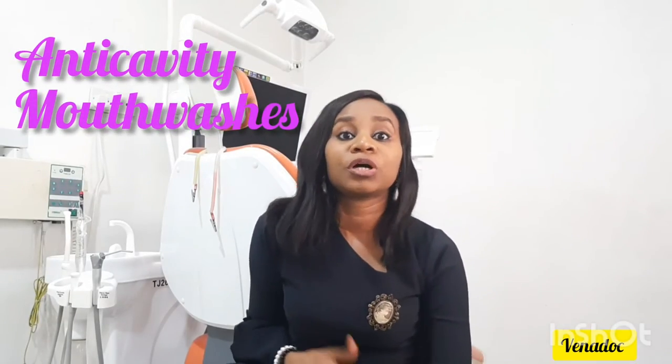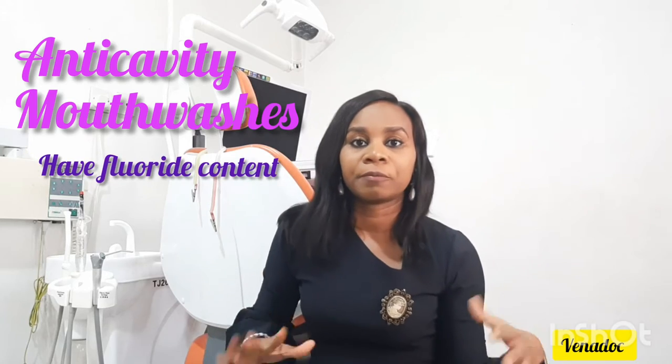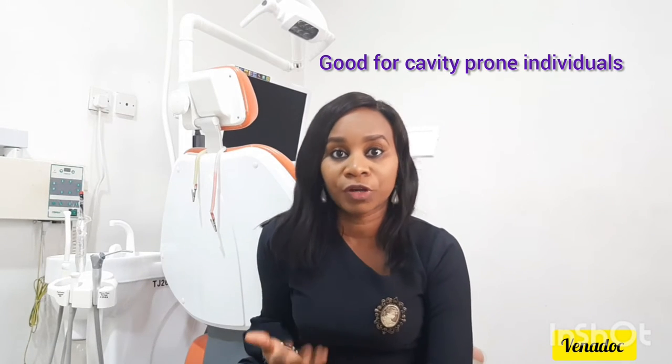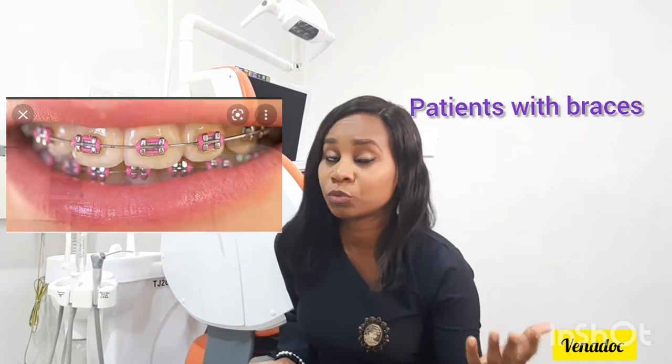For anticavity mouthwashes, which are also called fluoride rinses, the fluoride content in them helps your teeth be resistant against cavities. Fluoride rinses are particularly good for individuals who are cavity-prone — those who are prone to tooth decay. Anticavity mouthwashes will be very good for you. Also, patients with braces — anticavity mouthwashes are very good for you. There are even orthodontic mouthwashes specifically for patients with braces, which are very good for your gums and teeth while your braces treatment is ongoing.